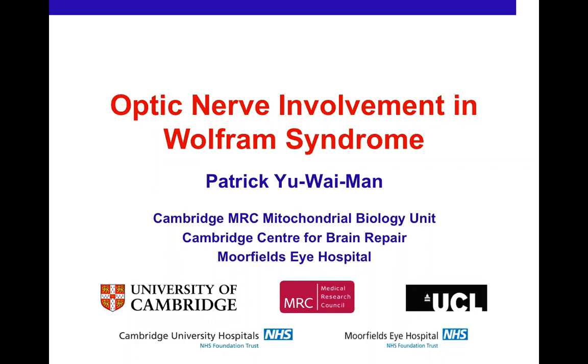Hi to everyone joining this webinar. It's a shame we can't meet in person, but since March this year the world has come completely upside down. At least with Tracy's technological wizardry we're able to carry on remotely. I'm an ophthalmologist by trade, spending my time between Cambridge and Moorfields in London. I have a keen interest in inherited eye diseases affecting the optic nerve, and Wolfram syndrome is an important element of that work, in close collaboration with Tim Barrett's team in Birmingham.